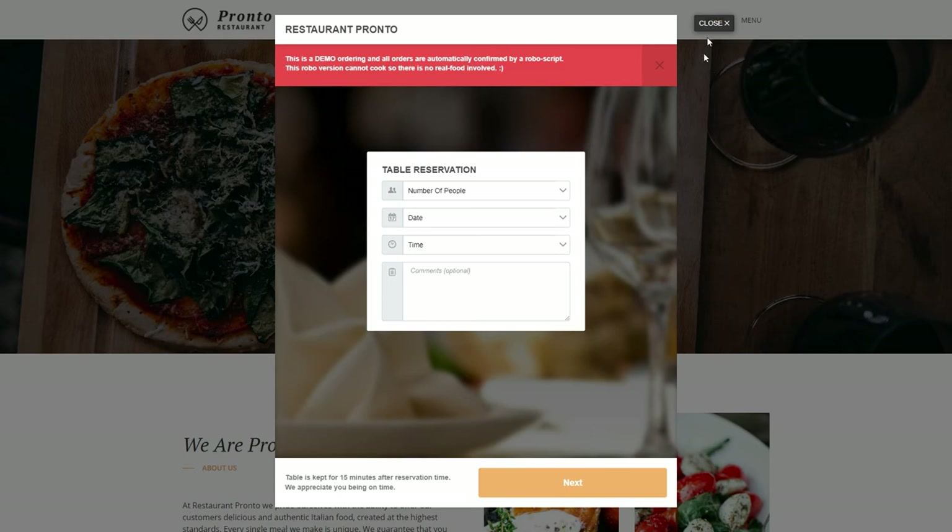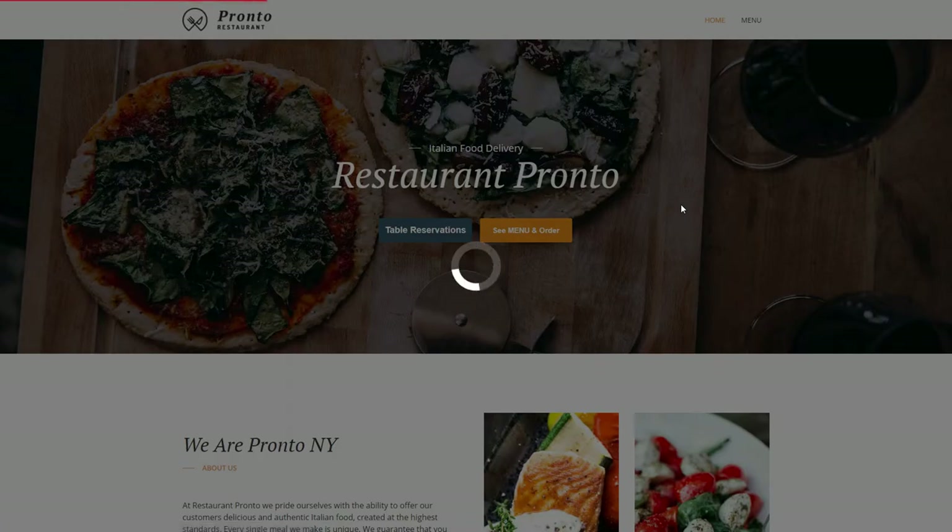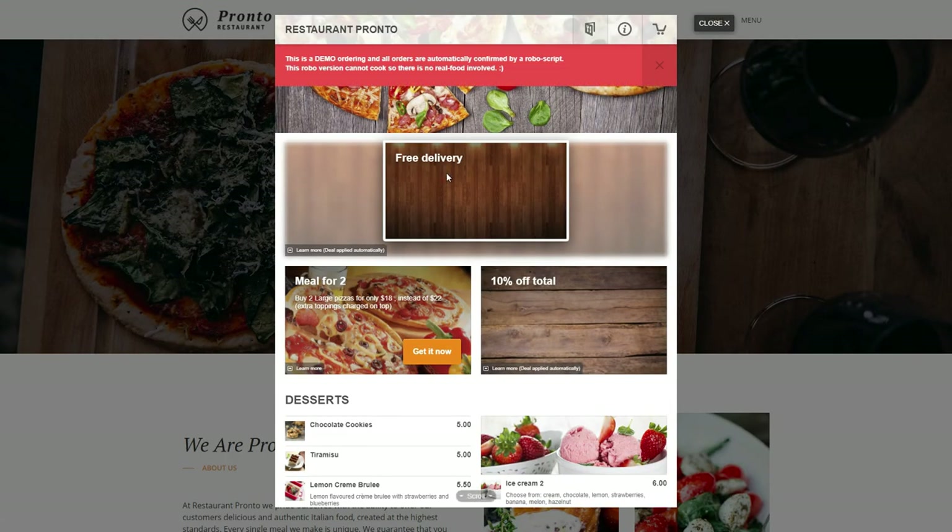You also get plenty of free options, like online ordering, receipt printing, and website statistics.